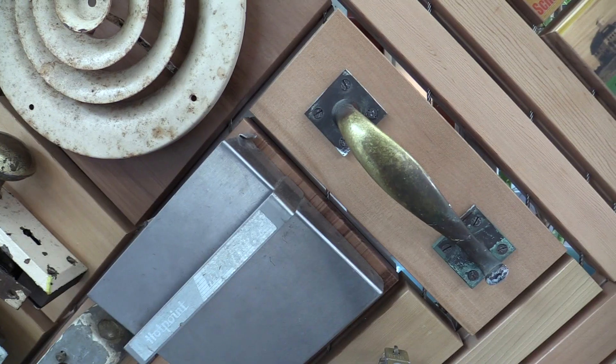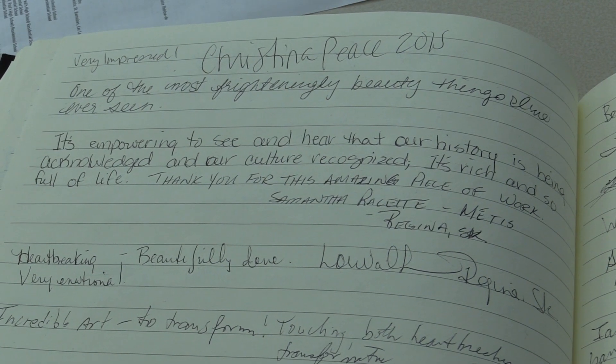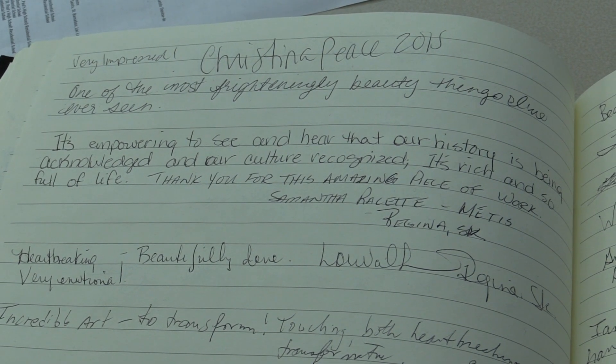I learned about residential schooling when I took my first native studies classes. There were questions: why didn't we learn this earlier? This is a significant piece of Canadian history that's really been silenced for far too long.